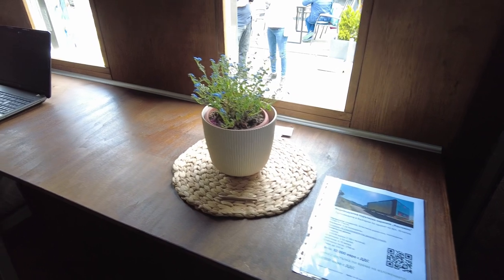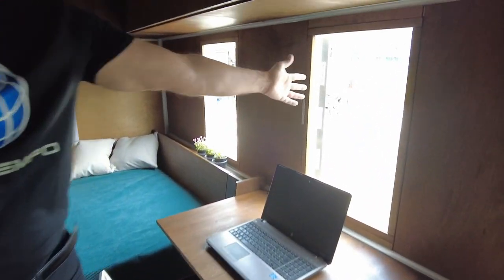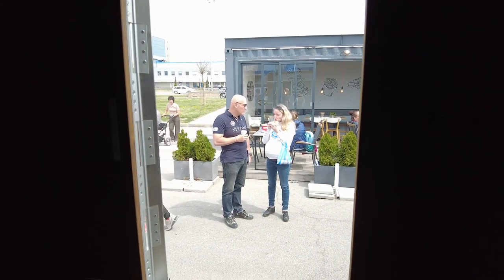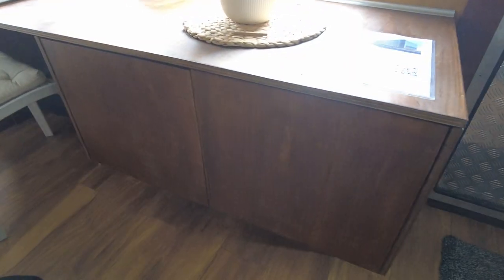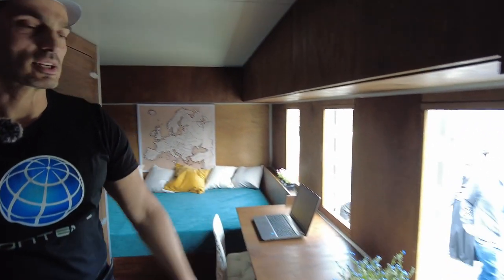Over here we have a working space with a laptop, with a view that you choose by your taste — the sea, lake, or mountain. Extra storage here, and there is space underneath for air conditioning.